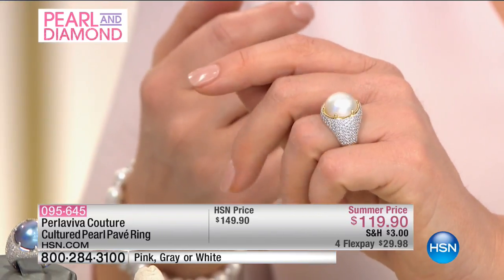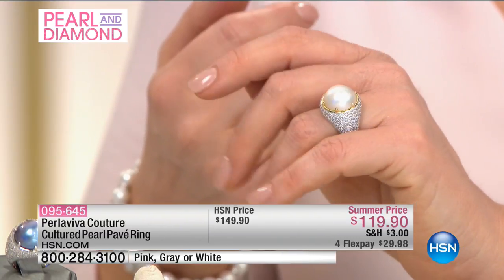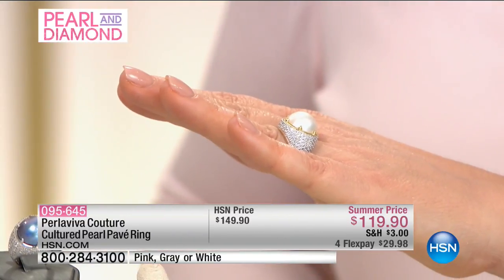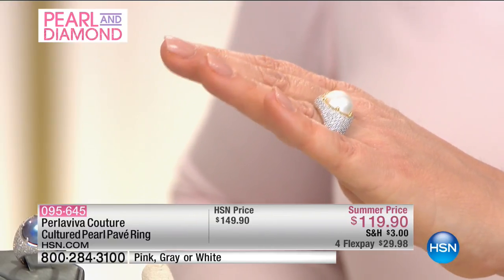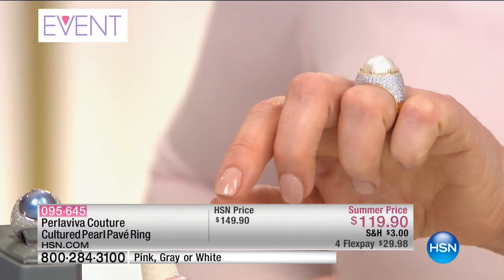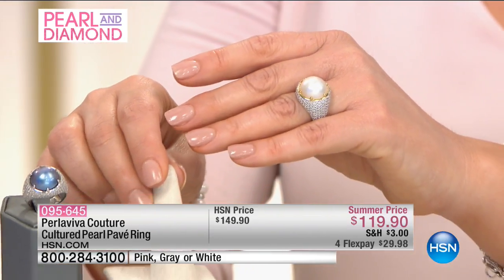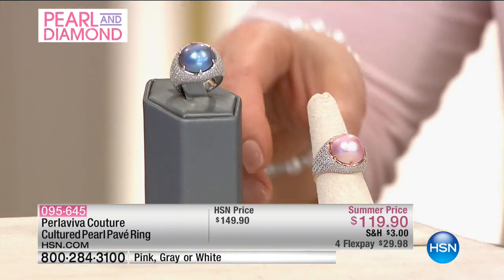Is this not a ladies' ring? Talk about a gorgeous cocktail ring with that beautiful pavé pearl — pearl with the pavé crystals and CZs. You've got over close to two carats of your clear CZs — 1.7 to be exact. That 14 millimeter button pearl sitting nice and high on top, prong set. We've got your choice of the white, and the rose gold finish comes with the blush pearl — such a beautiful winning combination.